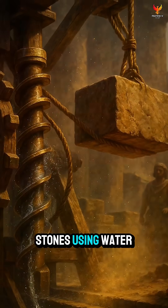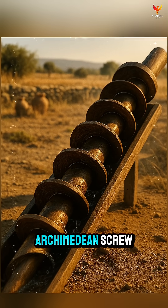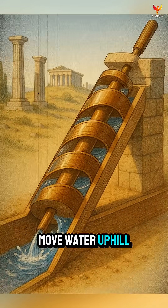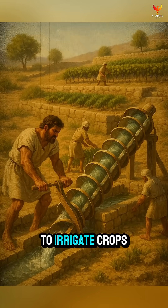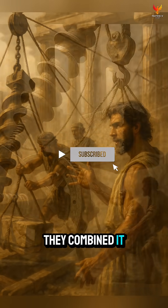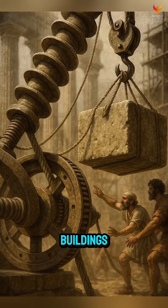They lifted massive stones using water. This ancient tool is called the Archimedean Screw. It was invented in Greece to move water uphill. Farmers used it to irrigate crops, but engineers realized it could do more — they combined it with pulleys and counterweights to lift heavy stone blocks for buildings.